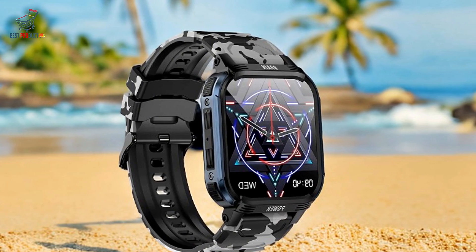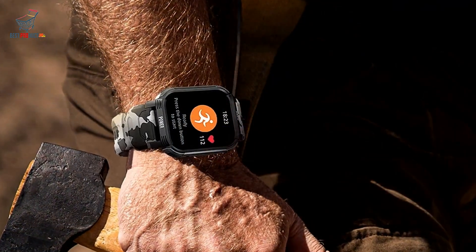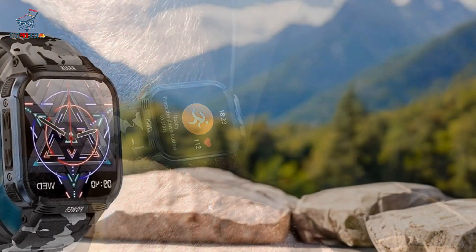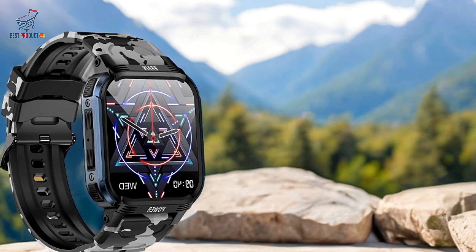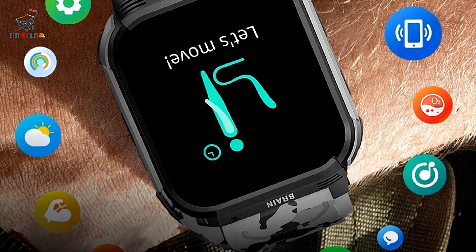High-resolution display: the smartwatch's 1.85-inch IPS display has a resolution of 240x280, ensuring vibrant and clear visuals, even in bright outdoor settings. Comprehensive health and fitness tracking: features include heart rate monitoring, blood oxygen tracking, sleep tracking, and multi-sport mode, making it a comprehensive tool for health-conscious users.